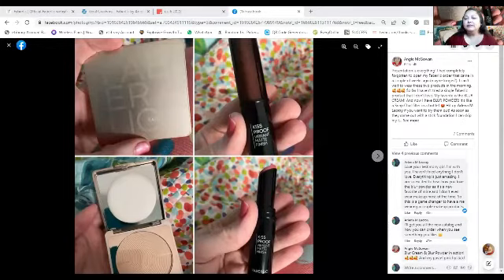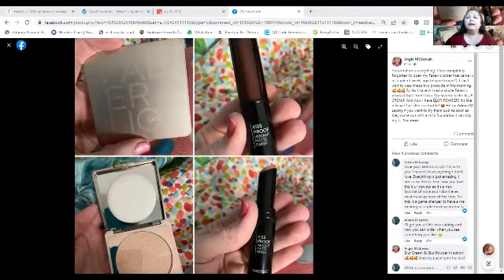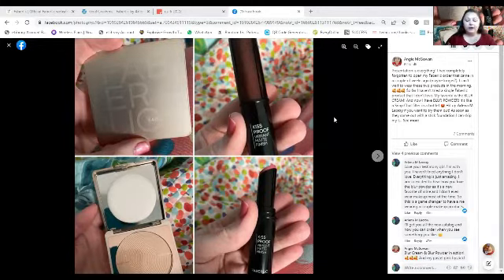Hopefully you can see right here — she said presentation is everything, and she had completely forgotten to open her Faberleek order that came in a couple of weeks ago. She said she can't wait to wear these two products in the morning, and she hasn't tried a single Faberleek product that she doesn't love. Her favorite is the Blur Cream, and now she has the Blur Powder — it's like a Snapchat filter. Here is our Blur Cream — can you see that?